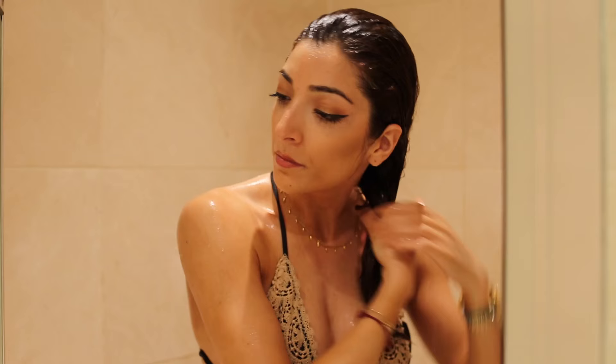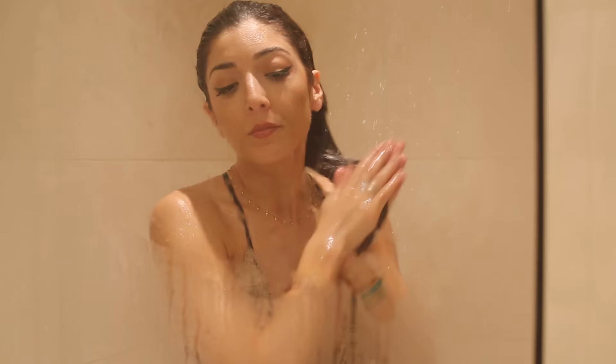Then I use the Beach Envy Volume Texturizing Conditioner just on my ends, and I find that definitely helps add a lot of texture. I don't really like the slippy feeling of first-day hair when it's really swishy — I like grit, so that gives me a little bit of grip. It's quite hydrating at the same time.